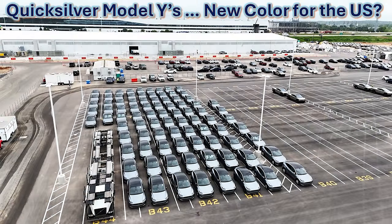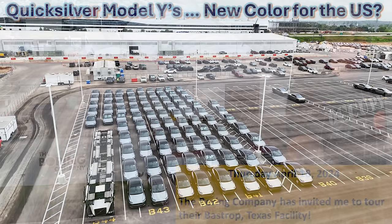One other development I'm watching is the growing number of Quicksilver gray painted Model Ys that are accumulating over on the west outbound lot. This is how it looked on my previous video, and this suggests that we may be seeing this new color for the U.S. market. I noticed that the license plate frames are the size and shape for U.S. licenses, so these are not rest-of-world Model Ys — I believe these are for the U.S. market.